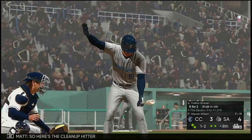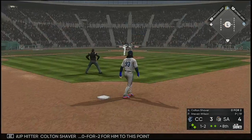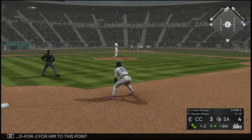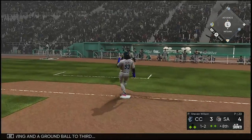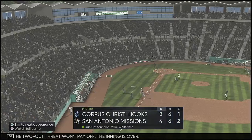Here's the cleanup hitter Colton Shaver, 0-for-2 to this point. Swing and a ground ball to third — and the two-out threat won't pay off. The inning is over.